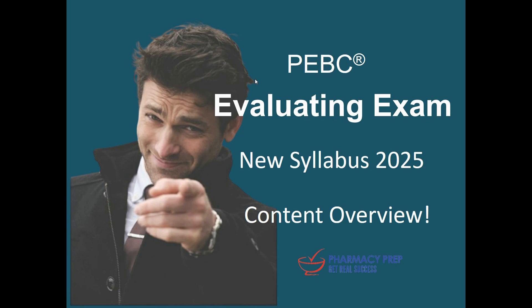I am thrilled to announce content overview for the new syllabus of the Evaluating Exam 2025. This video is in the format of Pharmacast, meaning a video format of podcast presented in a discussion format.